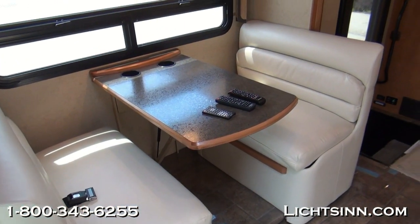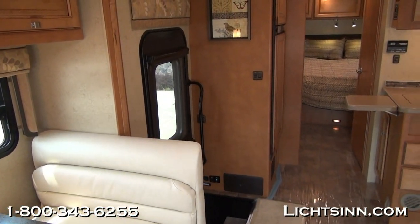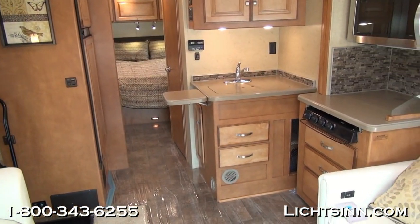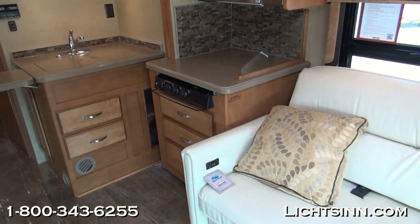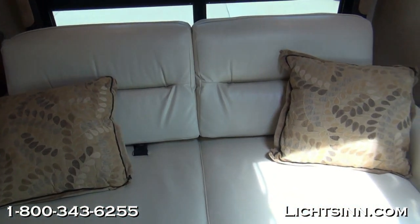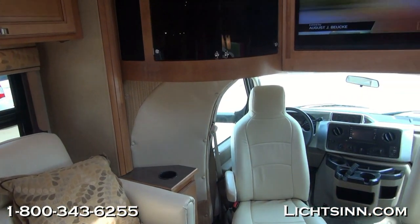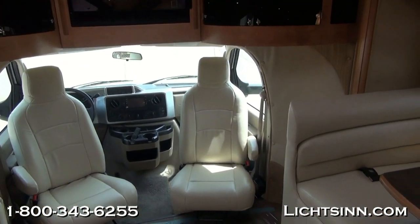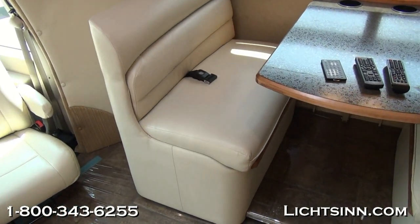Now let's jump inside the 30J and take a spin through this floor plan. A wonderful residential touring coach with opposing slides up front that really maximize living space. The coach has the capability of sleeping six people with a walk-around queen bed and both sleeping areas up front. We've also upgraded to include front seats that rotate and swivel to become integral living components — in ultra leather, as well as the upgraded ultra leather dinette.